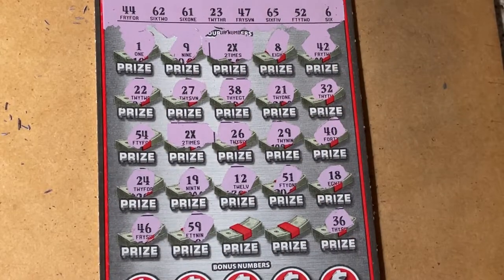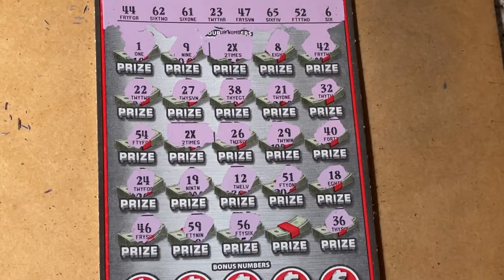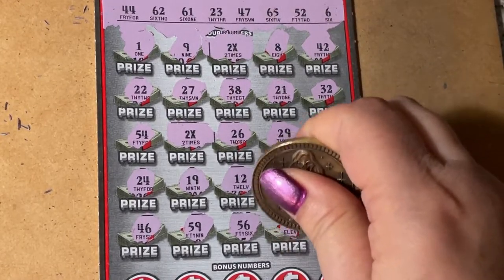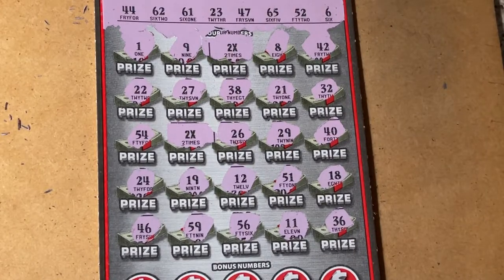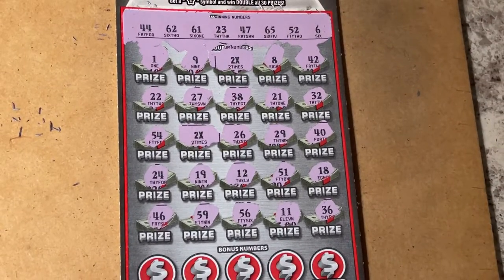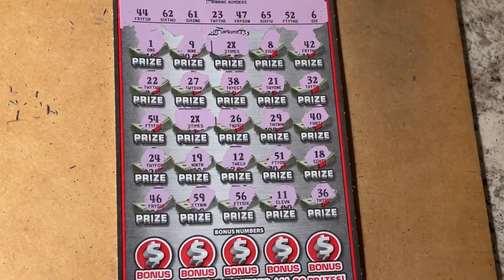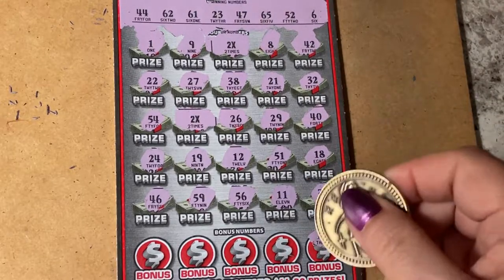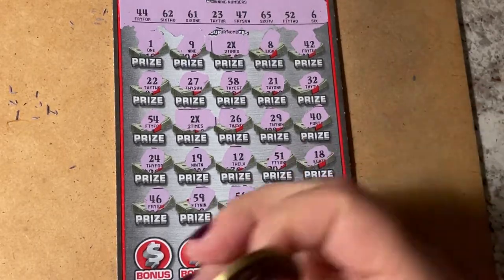59. 56 - no, we need 52. 11 - no, not this time. All right, we gotta try and get down there to that bonus box. Can you see them now? Let's check the bonus boxes - there's 13 circles. They're not really boxes but they're in circles.